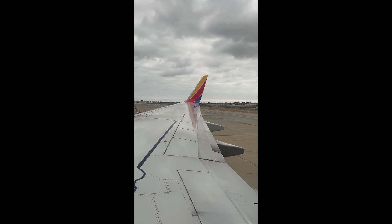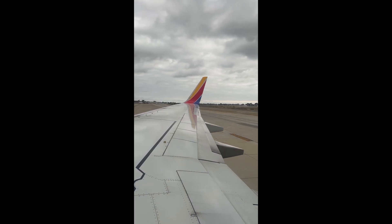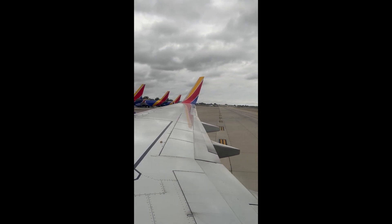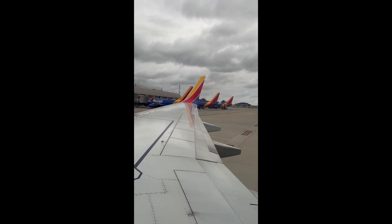We're going to have your attention for just a moment please. We'd like to point out the seatbelt: insert the metal fitting into the buckle, pull the loose strap to tighten. Lift up on the buckle to release. Position your seatbelt tight and low across your hips any time you're seated.